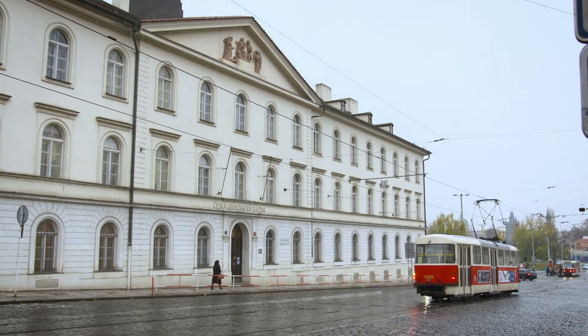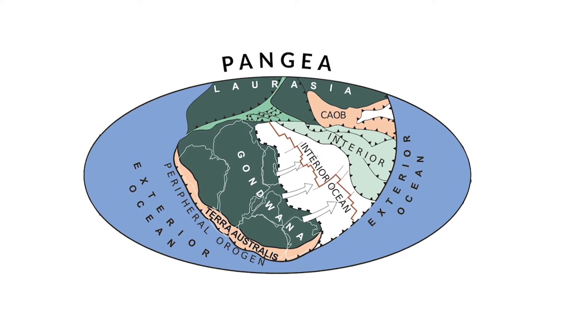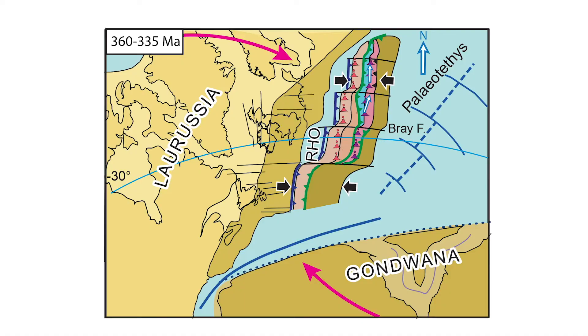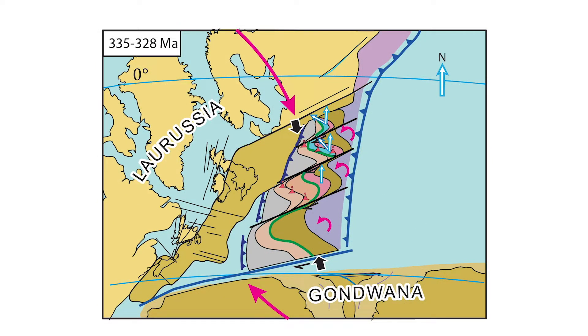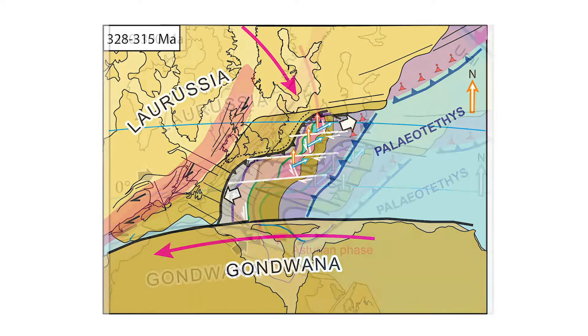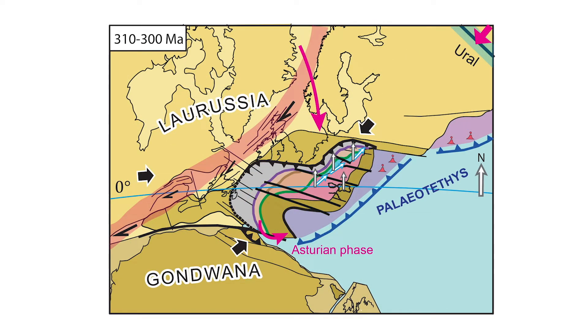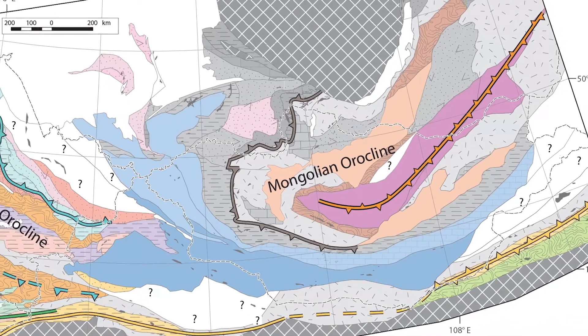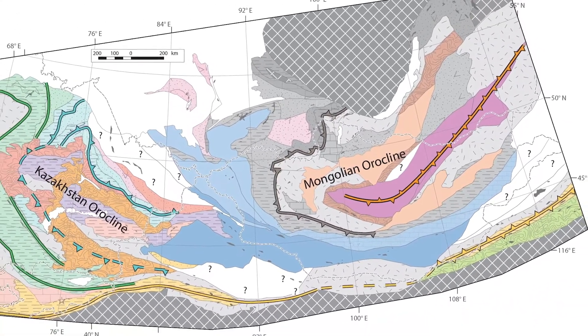We investigate the growth of continents and supercontinents from the mechanical point of view, focusing on the most recent supercontinent Pangea, which is best preserved and where the processes of continental construction can be depicted. There are two main contrasting areas: the western interior European part, formed by amalgamation of Gondwana-derived continental fragments to the northern continental landmass, and the exterior eastern Asian part, where a giant oceanic domain was incorporated into the heart of the supercontinent.